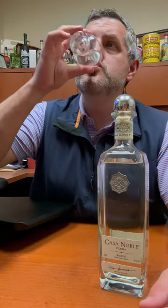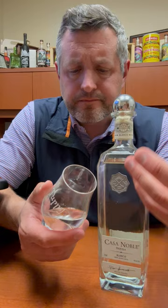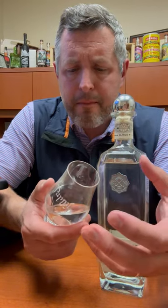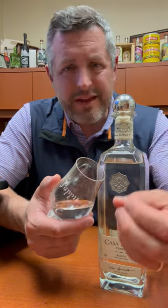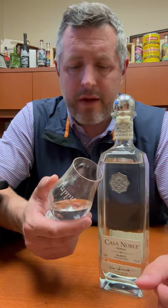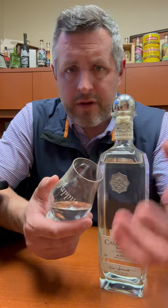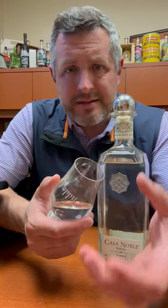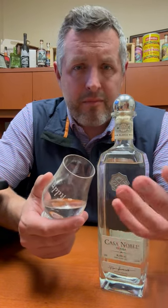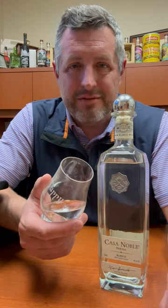Let's take a sip. Nice, intense white pepper on the palate. Then comes the cooked agave, and then you get just a little touch of citrus right on the end. It's got a nice earthy flavor to it as well, but not too earthy, peppery but not too peppery — nice, balanced. A little touch of sweetness, but mostly that cooked agave, which is really what you want in a nice blanco tequila.